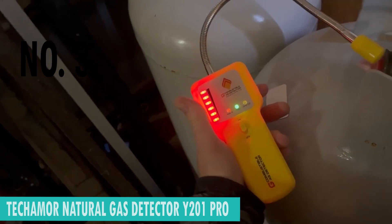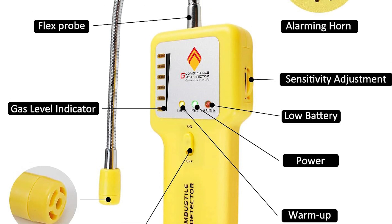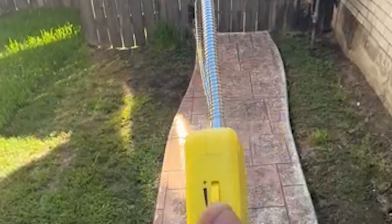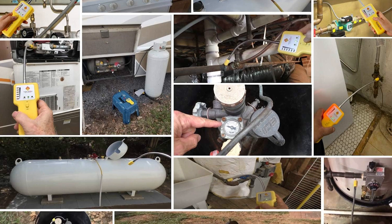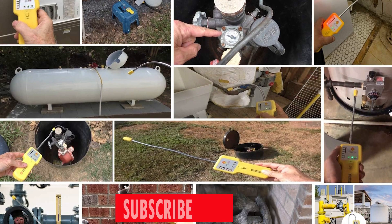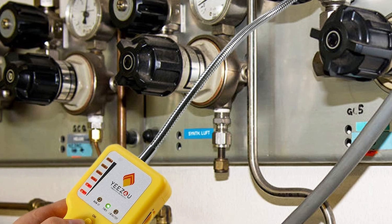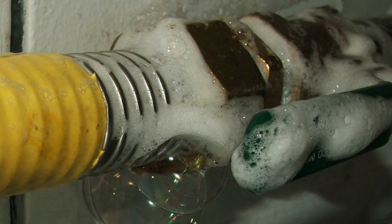Number 3. Tekamor Natural Gas Detector Y-201 Pro. Safeguarding your living spaces from potential hazards has never been more efficient. Whether you're concerned about outdoor or indoor gas leaks, methane, or combustible gases like LPG and natural gas, the Tekamor Y-201 Pro is your go-to solution. Designed for homes with gas line pipe systems, propane storage tanks, and even gas leaks in basements, this portable gas leak sniffer is a must-have for every homeowner. Measuring at just 2.95 inches wide and 8.66 inches tall, it offers a precise and efficient method to find the exact gas leak point, surpassing traditional bubble methods with ease.